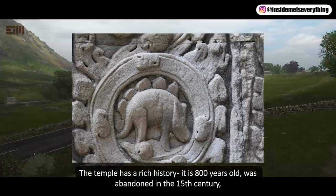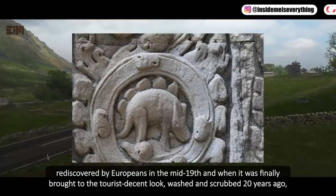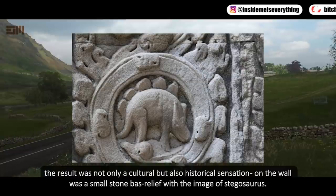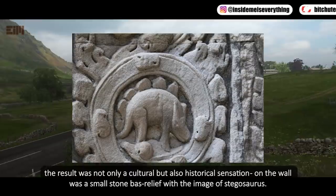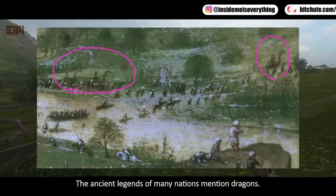The Khmer temple was abandoned in the 15th century and rediscovered by Europeans in the mid-19th century. When it was finally restored about 20 years ago, the result was not only a cultural but also a historical sensation: on the wall was a small stone bas-relief with the image of a stegosaurus. The ancient legends of many nations mention dragons.